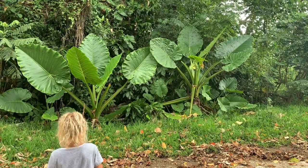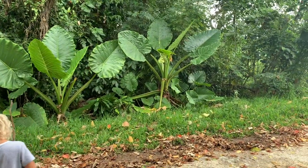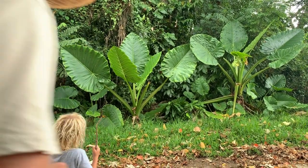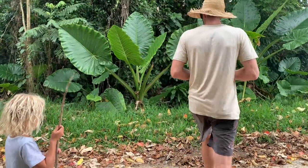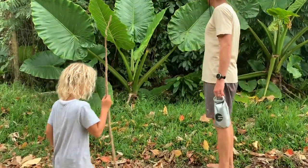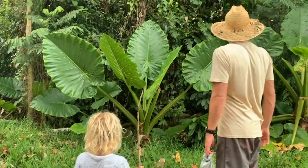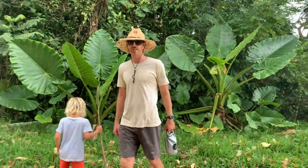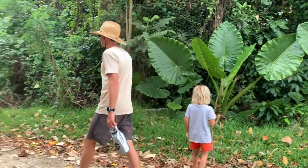I just thought we should stop and video these massive — I think they're taro plants. I'll give it some perspective. And then this pheasant must have eggs in the ground here and she went nuts. Like 10 bigs. Are they as tall as dad?